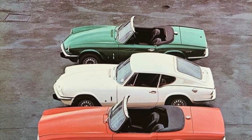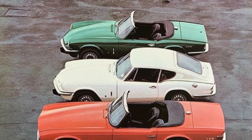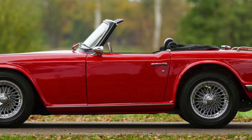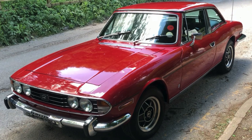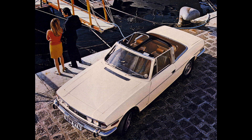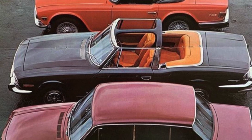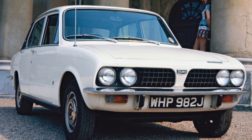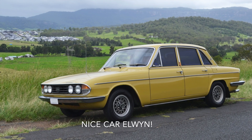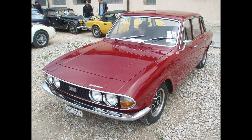Whether it's the Spitfire at the top of the picture, the GT6, the range of TR models, through to our beloved Stag — the Mark I and Mark II Triumph Stags, built from 1970 to about 1977 — and then of course there's a range of saloons from the Triumph Dolomites to the 2000s, the 2.5s, and the 2.5 petrol injections. They were all very successful cars.